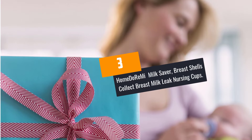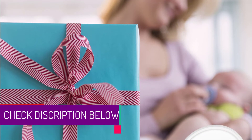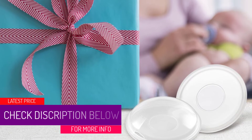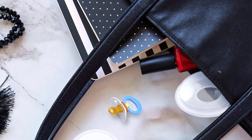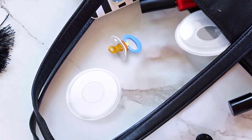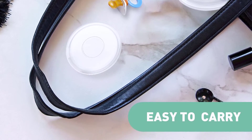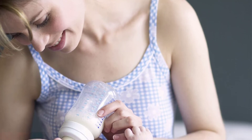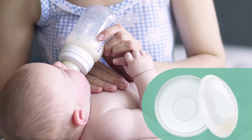At number 3: Home Do Re Mi Milk Saver, Breast Shells Collect Breast Milk Leak Nursing Cups. These Home Do Re Mi breast shells are a cost-friendly solution whenever you leak a lot. Usually worn inside the bra, it will protect sore nipples as well as catching the milk leaks. On top of that, it will protect the mother's cracked nipples by keeping clothes away from the nipples, avoiding any friction. The shells are made with soft food grade materials that make sure you feel comfortable and secure. They are washable and reusable — you can wash them with clean water and sterilize with bottles in order to use them again without waiting a long period of time.